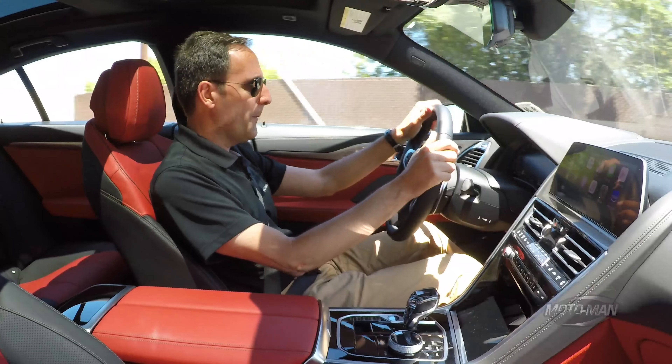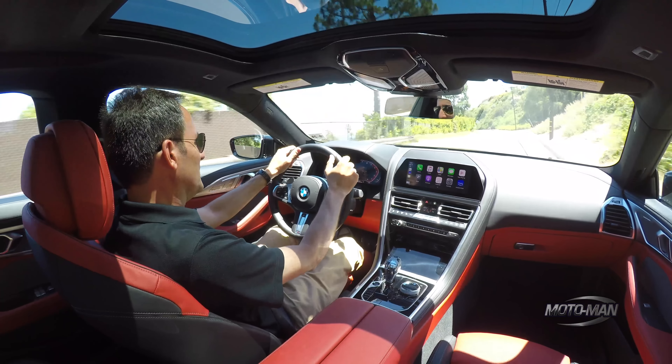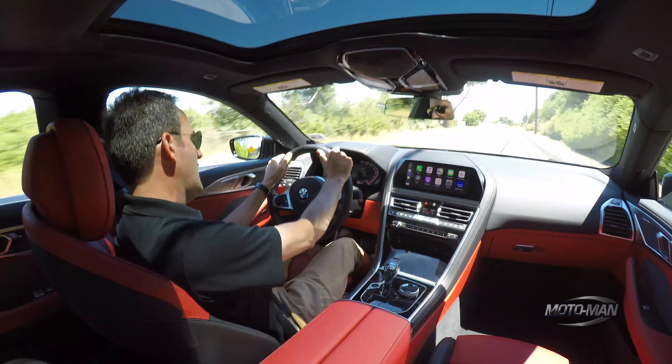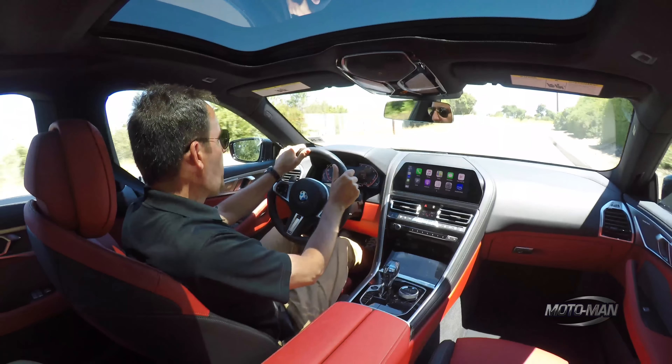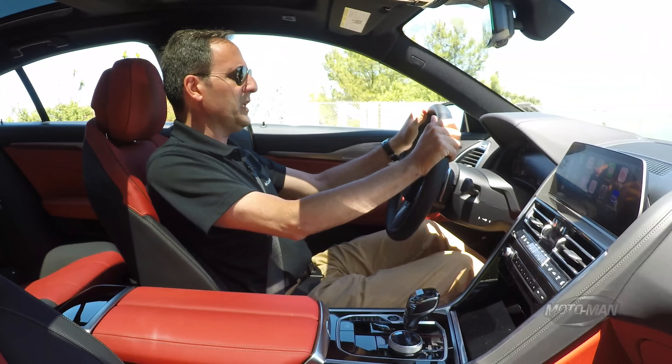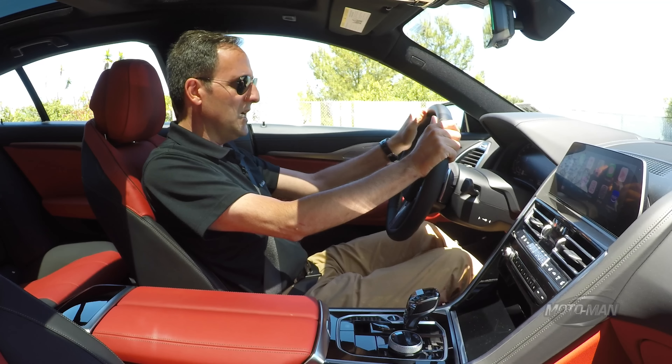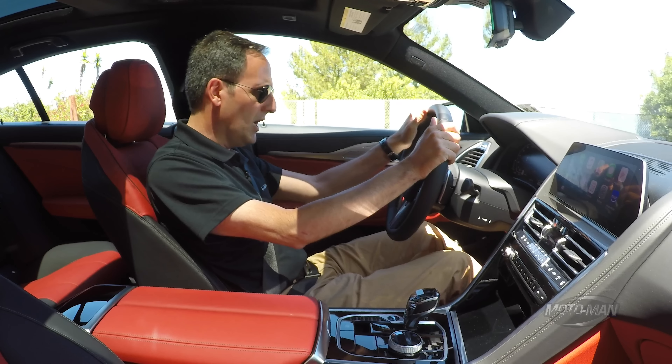With that, here we go. There is a delay in that acceleration. Come around this turn here and brake. That's different than what we're used to — much longer stopping distance, much longer.